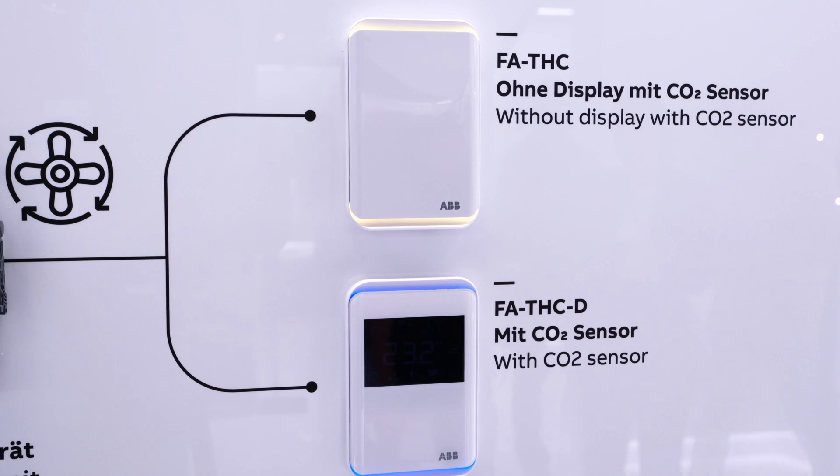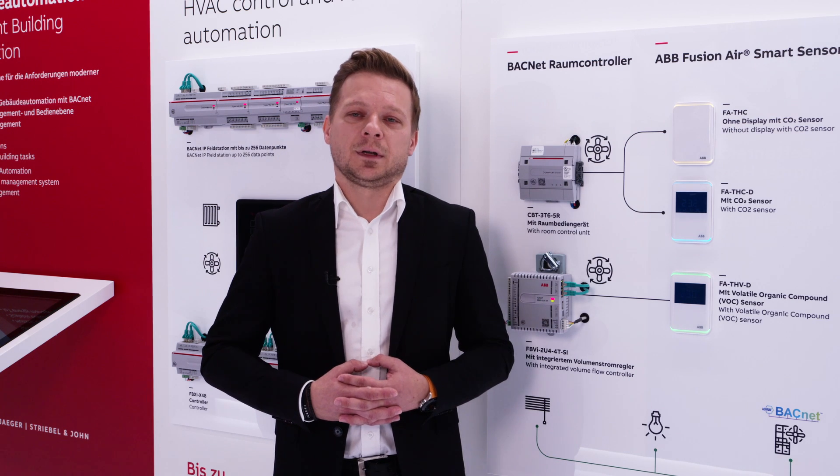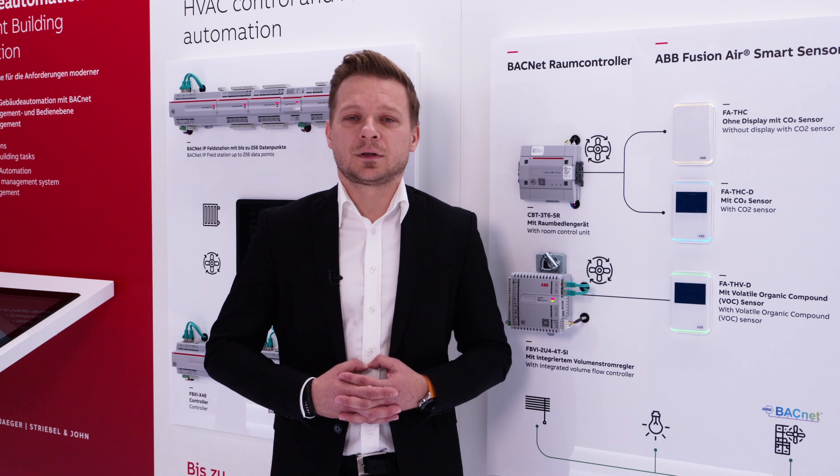Occupants are alerted via an attractive color exchange display, and it also features optional touch-free control via an app for temperature adjustments, HVAC, lighting, and sun blinds control for enhanced control and comfort.